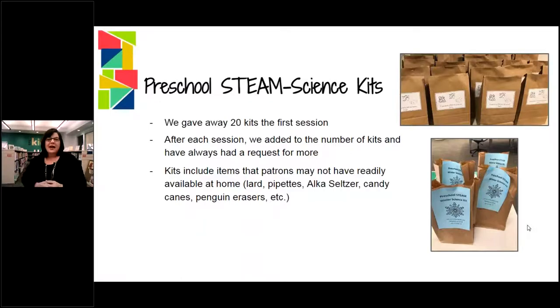Each kit had items that they would not necessarily find at home. They had lard, which most people might have, pipettes — we included those — Alka-Seltzer, candy canes, gummy worms, penguin erasers. We even had biodegradable packing peanuts for one of our latest science things.